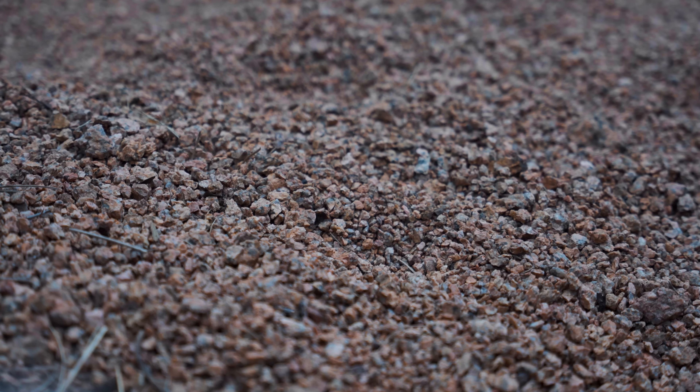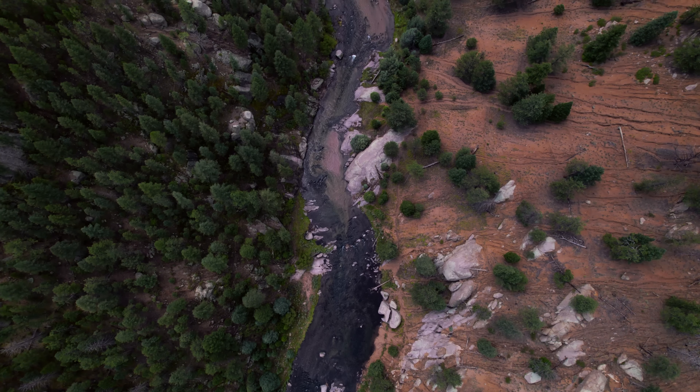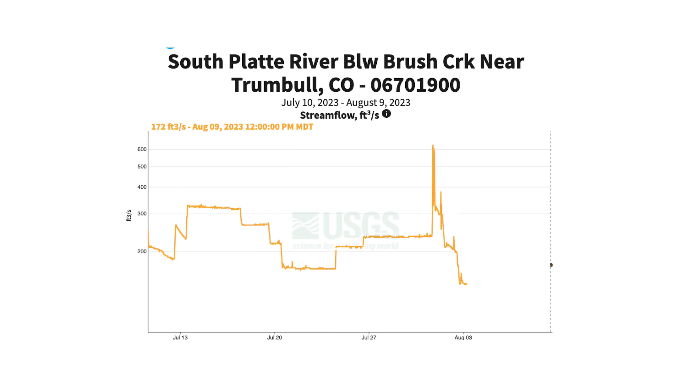There are 20 notable sediment slides in Cheeseman Canyon. Those sediment slides are primarily composed of decomposed granite gravel — that's the stuff you see in the bed of the South Platte around Deckers and Cheeseman. It's not an unnatural material, but it's certainly a lot more than the river is used to getting. Following the rain event, Denver Water dropped the flows all the way down to 73 to 35 CFS.